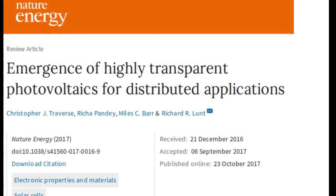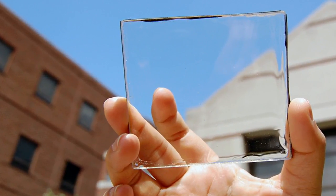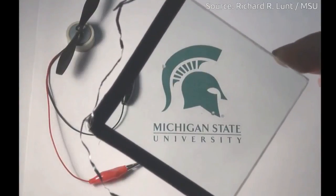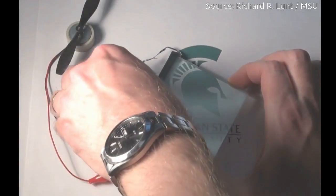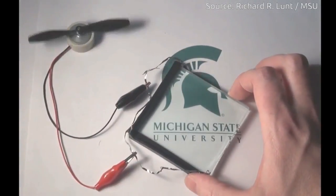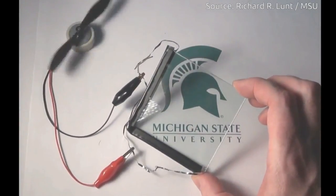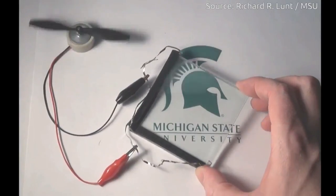According to a new research report published in Nature Energy, see-through solar materials that can be applied to windows represent a massive source of untapped energy, and could harvest as much power as bigger, bulkier rooftop solar units. Michigan State University researchers argue that widespread use of such highly transparent solar applications, together with the rooftop units, could nearly meet U.S. electricity demand and drastically reduce the use of fossil fuels.